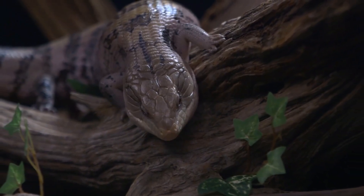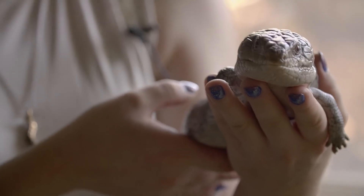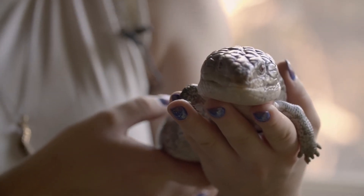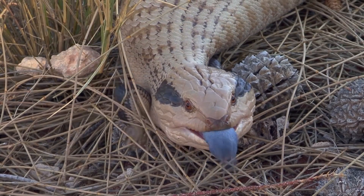Blue-tongued skinks have a strong sense of smell, and they use it to locate food and potential mates. They are relatively slow-moving and prefer to bask in the sun for long periods of time, which helps them to regulate their body temperature.